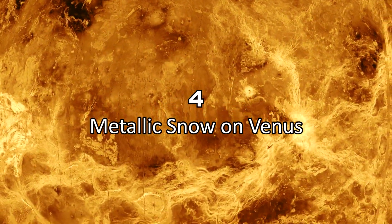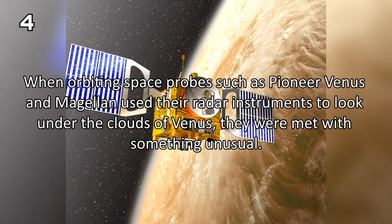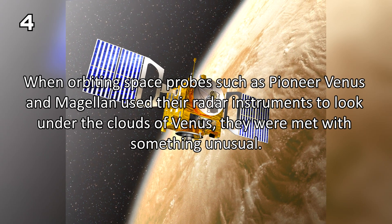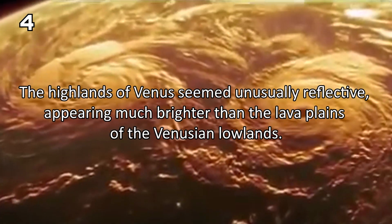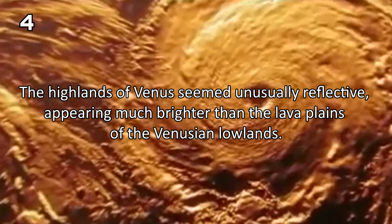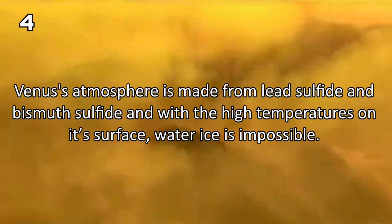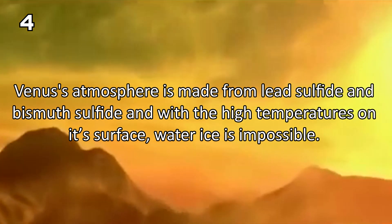Number 4: Metallic Snow on Venus. When orbiting space probes such as Pioneer Venus and Magellan used their radar instruments to look under the clouds of Venus, they were met with something unusual. The highlands of Venus seem unusually reflective, appearing much brighter than the lava plains of the Venusian lowlands. Venus's atmosphere is made from lead sulfite and bismuth sulfite, and with its high surface temperatures, water ice is impossible.